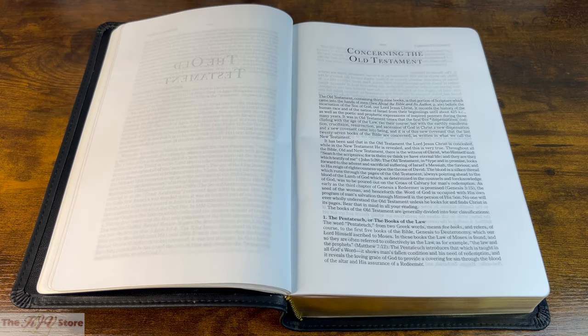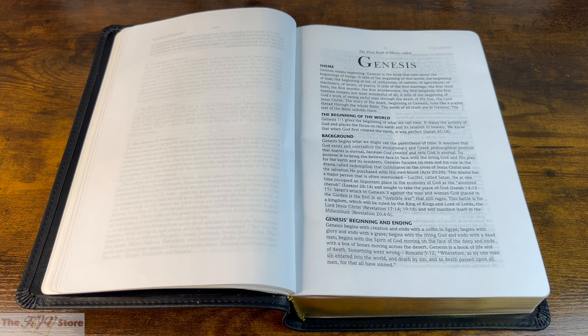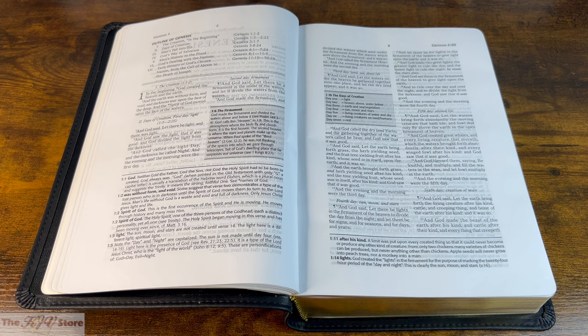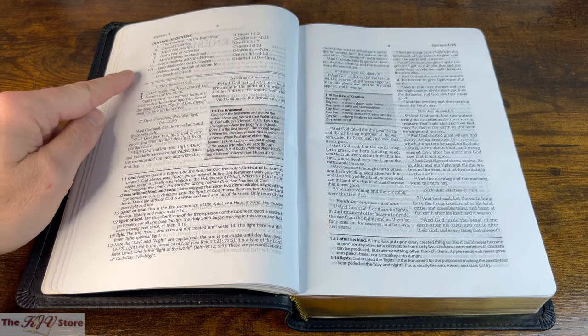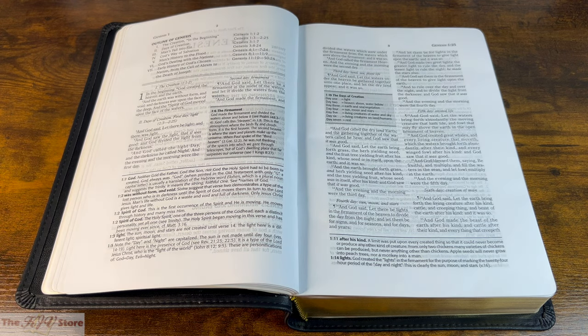There is a section entitled 'Concerning the Old Testament,' providing background and an overview of the four major sections: the Pentateuch or Books of the Law, Books of History, Poetry, and Prophecy. Only then do you get to the book introduction of Genesis, whose outline extends to the back of the second page, followed by the actual biblical text of Genesis 1:1 — giving a good overview of what the layout of the Rock of Ages Study Bible looks like.